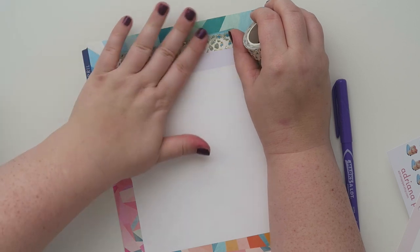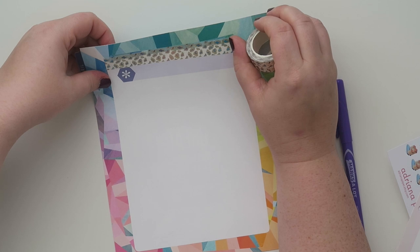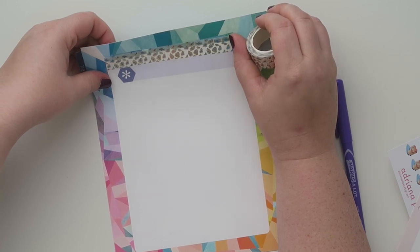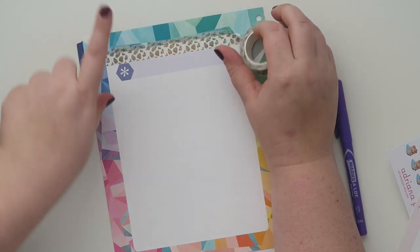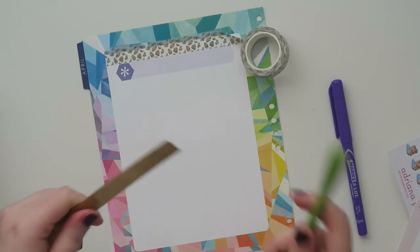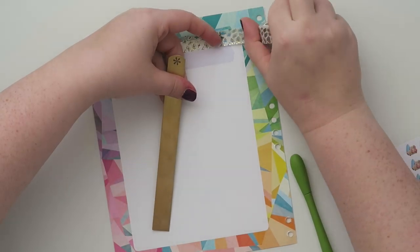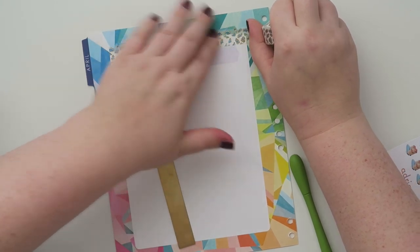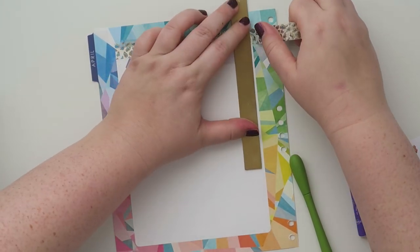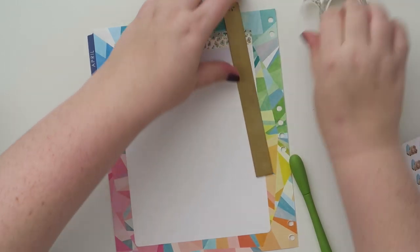I'm looking at this and I'm not sure if it looks cool or a little weird. I think it looks a little weird, so I know what I'm going to do. This is like way too much work for a budget, but I like to decorate my budgets — so we're just going to go with it. I'll take this and go like that.